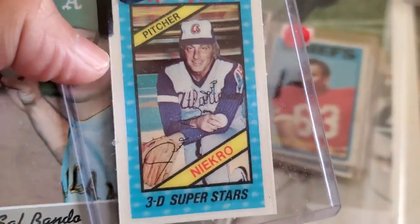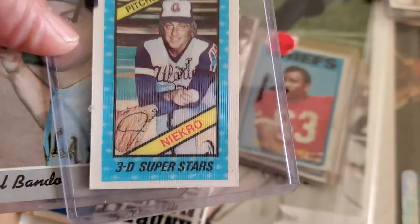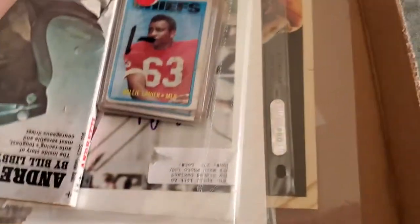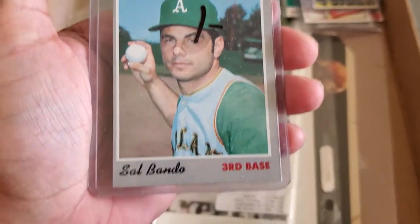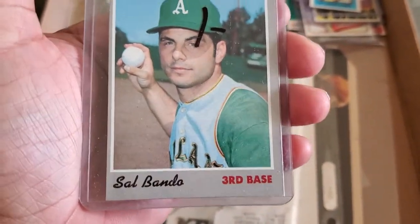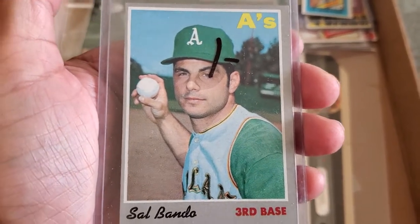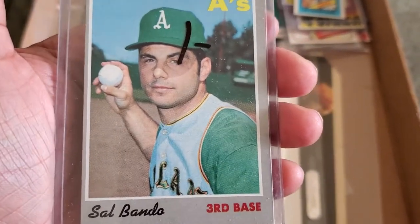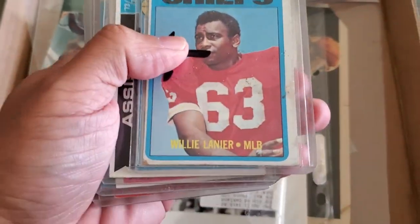I picked up this Kellogg's Phil Niekro card in very, very nice condition — beautiful card, you'd get those in Corn Flakes boxes. Picked up a Sal Bando — Casey never does a signing but now I have a card to send out if he ever does a private signing. I've tried him many times through the mail with no luck.